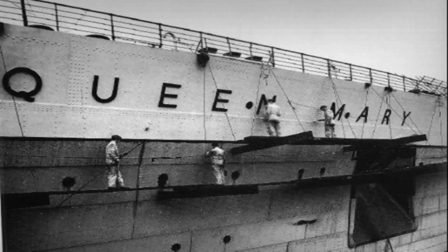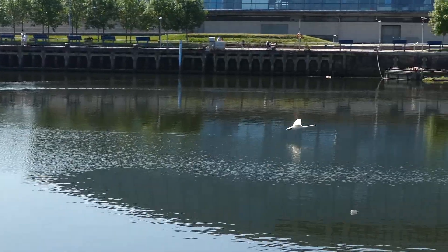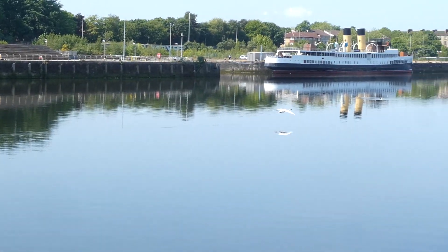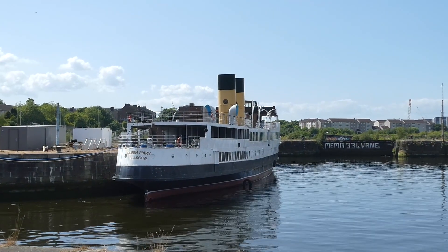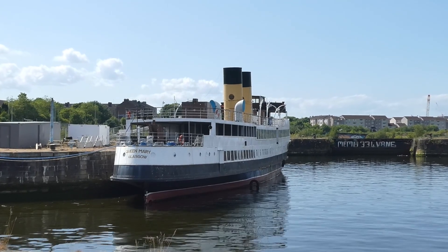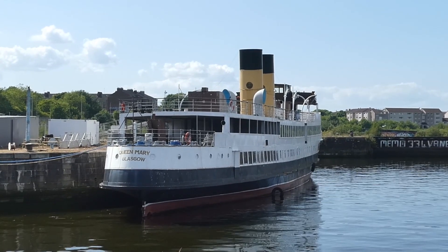Now, changing the name doesn't seem like a big deal — it's easier to paint, it's got fewer letters — but there was one big fly in the ointment, and that was back on the River Clyde. And would you believe this was what caused all the problems. Launched in 1933, a year before the RMS Queen Mary, this is the TS Queen Mary — or Turbine Ship Queen Mary.